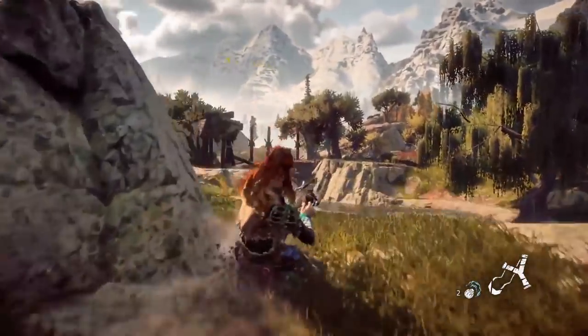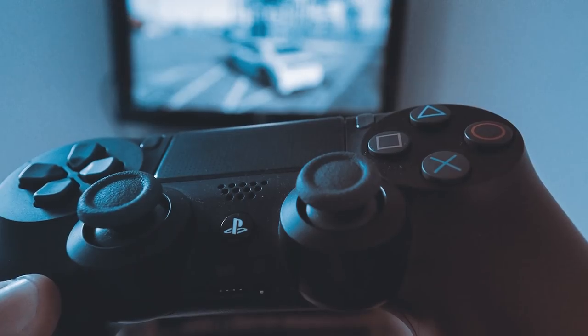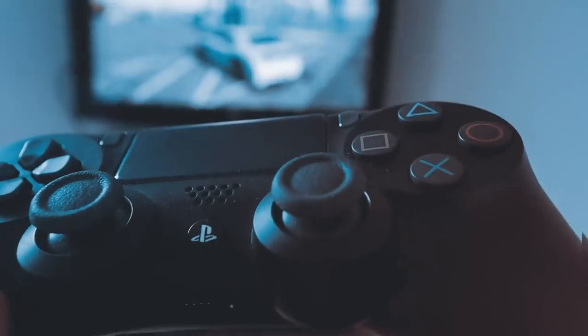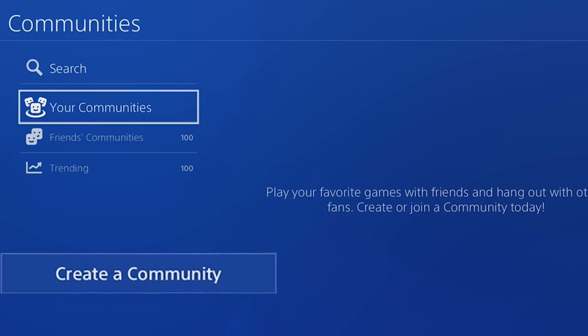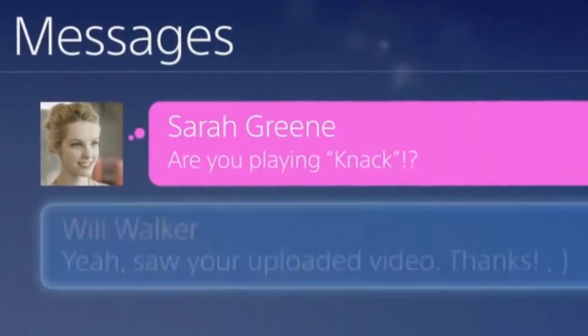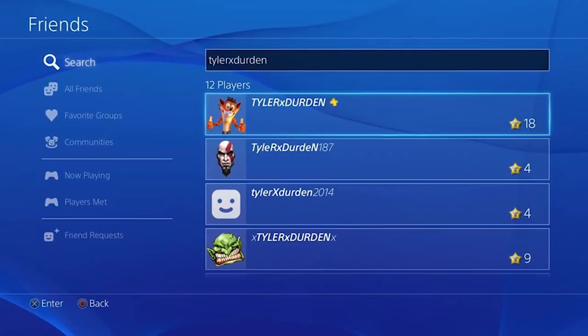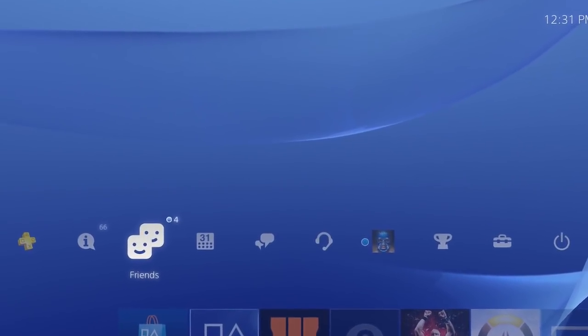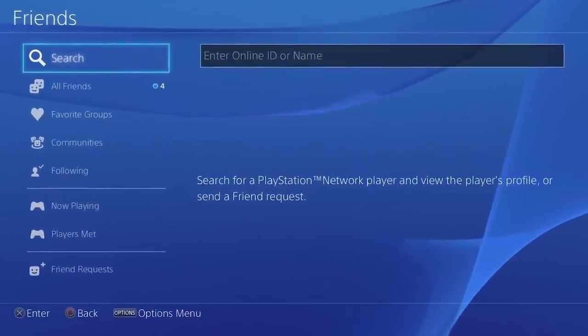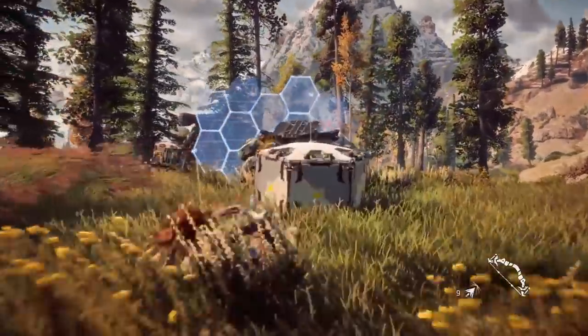Not only do your friends have to own the game, but they have to be on at the same time as you and be down to play — it's a lot to ask for. Thankfully, this problem is nullified with a nifty little feature on the PS4. Instead of having to individually communicate with all of your friends, you can simply form a group to send collective messages. This can be done by going to the Friends tab in Settings and selecting Add Favorite Group. Choose the friends you want to game with and you're all set.